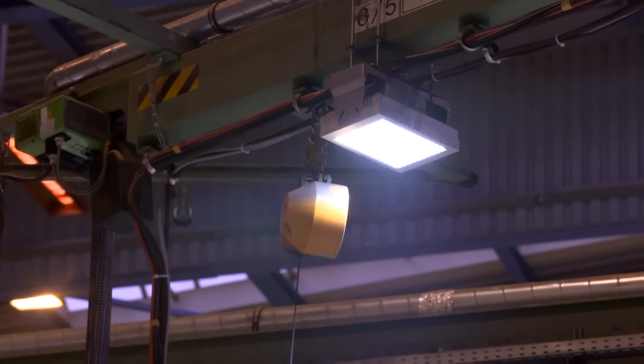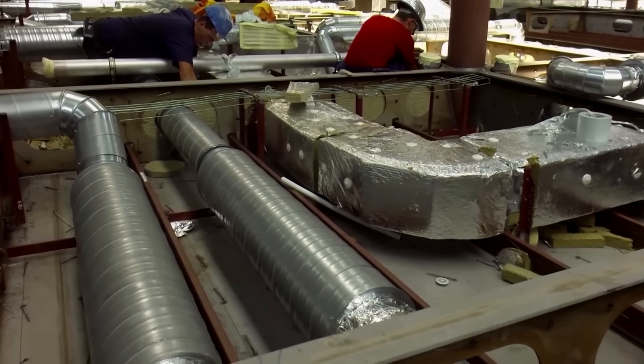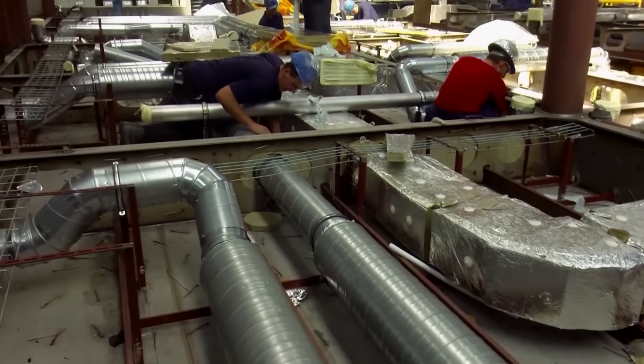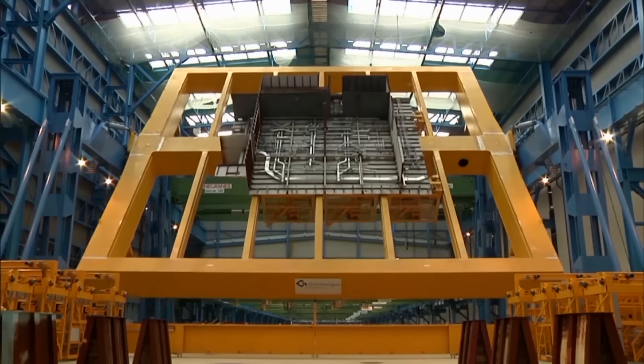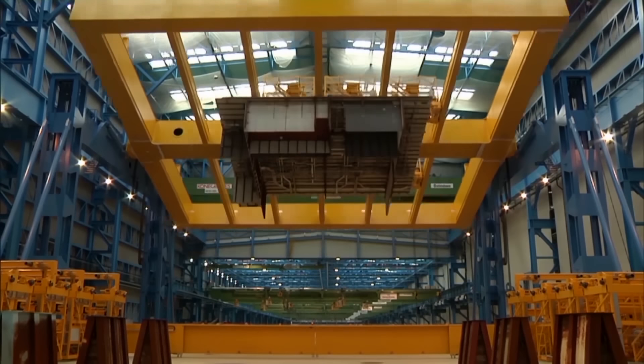The men work according to a precise plan. Pipes that will later run along the ceiling are already being installed in the relevant segments. So that fitters don't have to work above their heads, everything's done on the floor. A huge rocker arm then turns the parts over again.